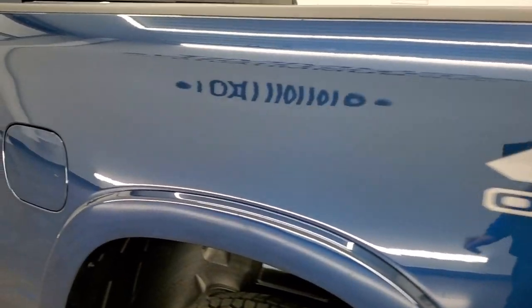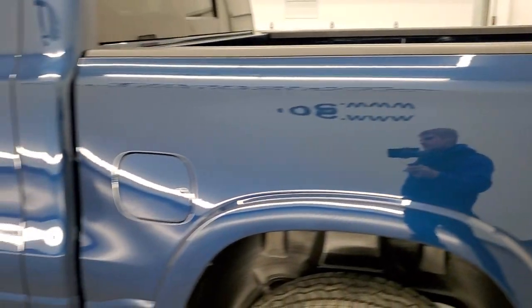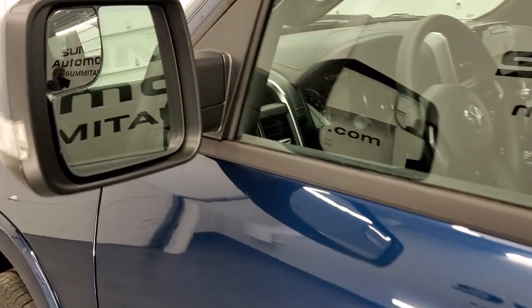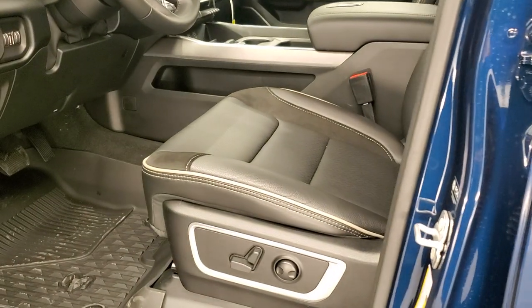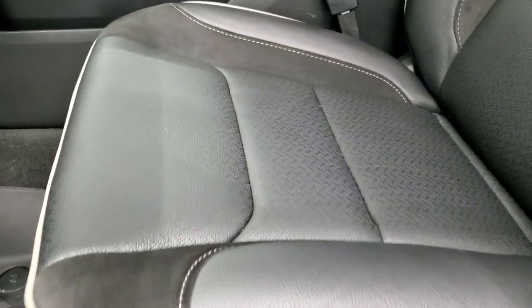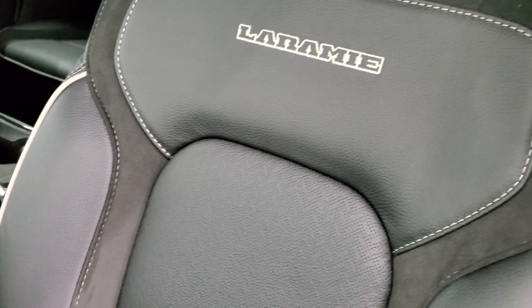This one has the capless fuel fill, which is a really nice feature — never get gas on your hands again. It comes with the bed rail covers. It has heated power mirrors with directional signals and blind spot mirrors. The enter-and-go system means you just have to have your key in your pocket and the doors will automatically unlock. The Laramie Level A group gives you the heated and cooled leather, and then this part is suede inserts on the seat.